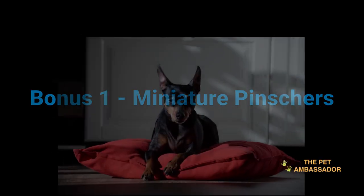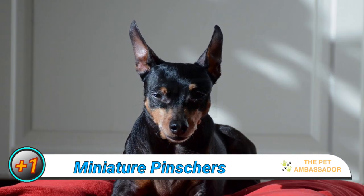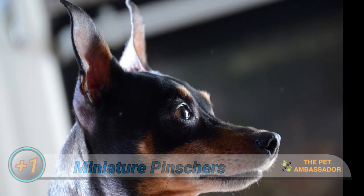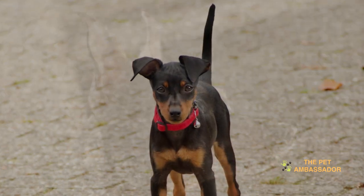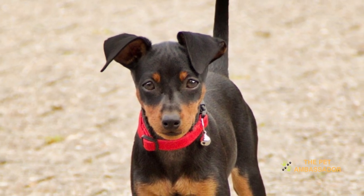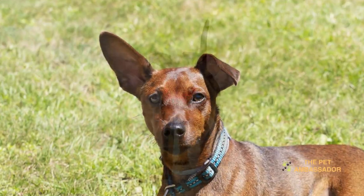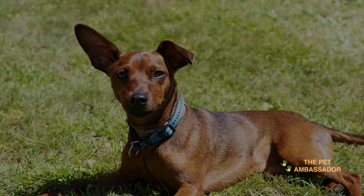Bonus 1: Miniature Pinchers. Miniature Pinchers are small and compact dog breeds that have a short and sleek coat. They are known for being active, curious, and loyal. They are suited for both types of properties, whether it be a landed property or a high-rise apartment. While they can be good with children, they may be too high energy for young kids. It is important to note that they can be prone to separation anxiety and certain health issues such as patellar luxation and Legg-Calvé-Perthes disease.